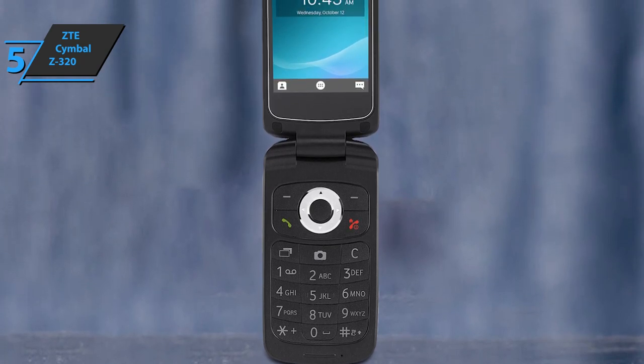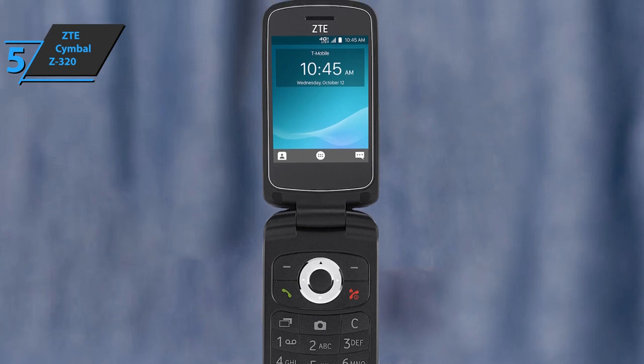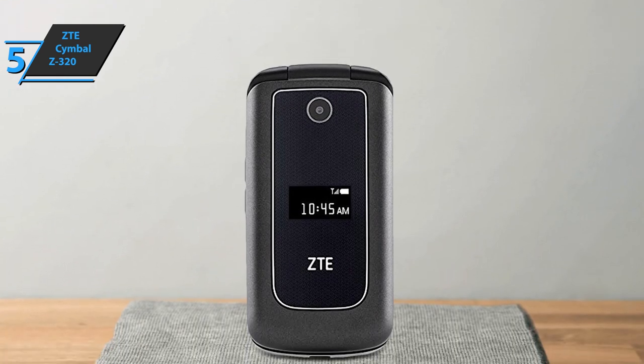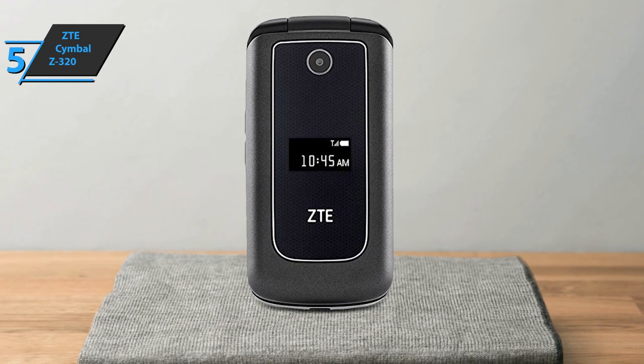This phone isn't full of features, but it's cheap. It has all the essential options you'd expect from an Android phone, plus an FM radio, as well as long standby and call time, which especially appeals to users. The device has a sleek and compact design that'll easily slip into your pocket.